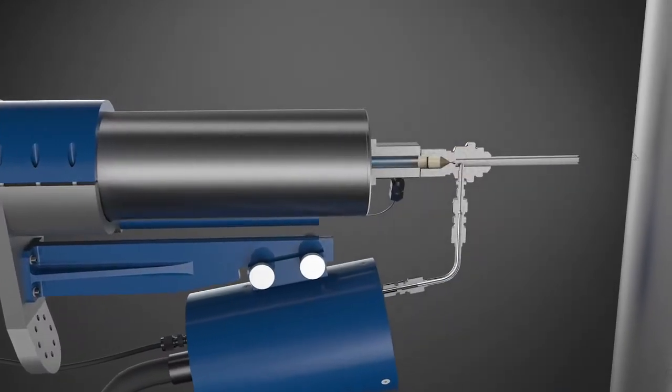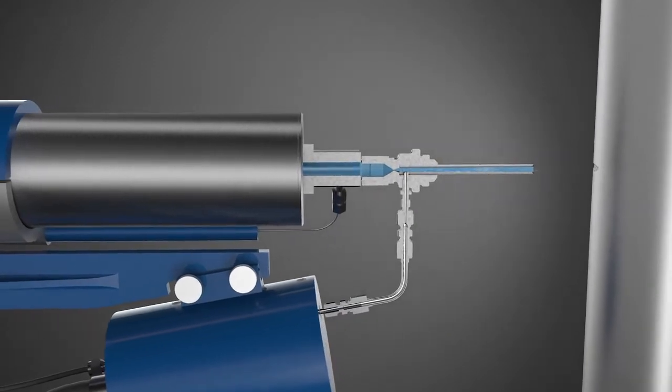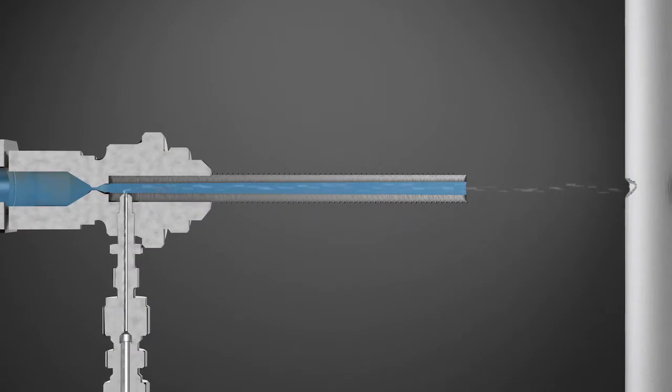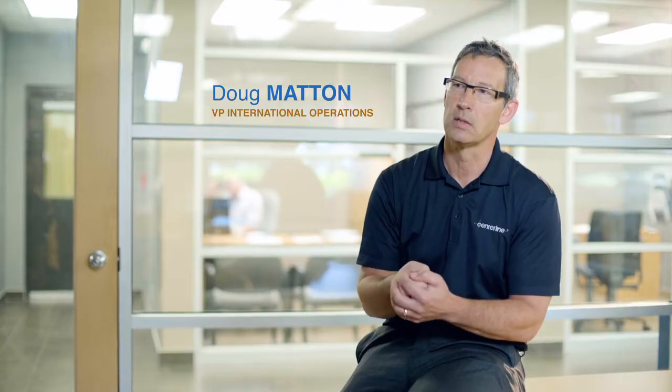SST, which is a cold spray technology, is a process by which we can deposit metal particles and make a continuous coating on any kind of a substrate. That gas stream basically picks up the particle and accelerates it such that when it hits the substrate you get mechanical bonding.